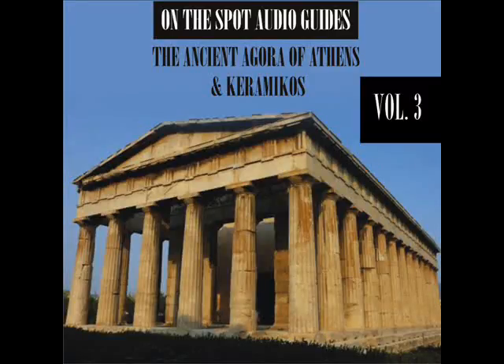Red figure vase painting is one of the most important styles of figural Greek vase painting. It developed in Athens around 530 B.C. and remained in use until the late 3rd century B.C. It replaced the previously dominant style of black figure vase painting within a few decades. Its modern name is based on the figural depictions in red color on a black background, in contrast to the preceding black figure style with black figures on a red background.